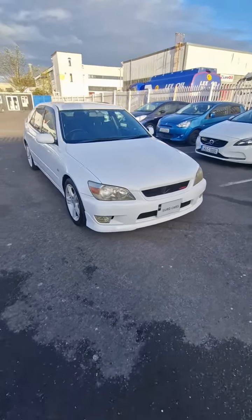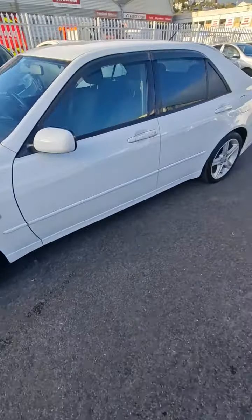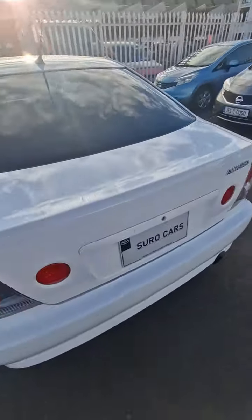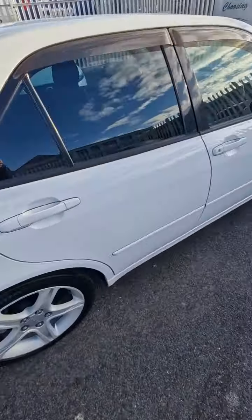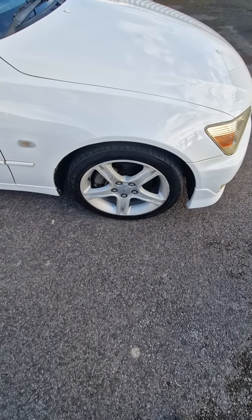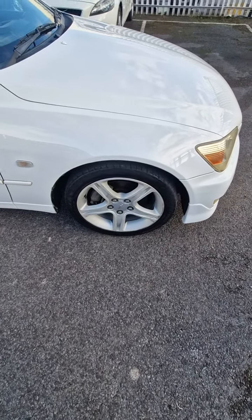As you can see, the exterior of the car is in excellent condition and this car has just received a full three-stage machine polish. There are little to no blemishes on the exterior paintwork. The wheels appear to be original and they don't appear to have received a respray in the past.